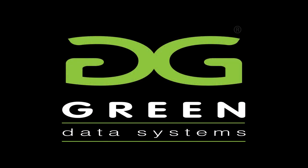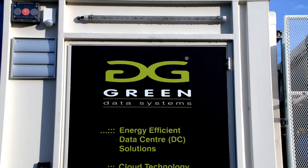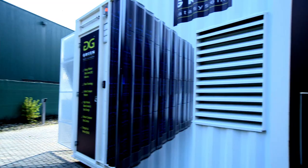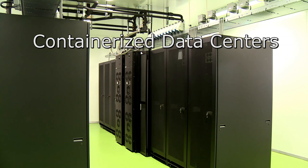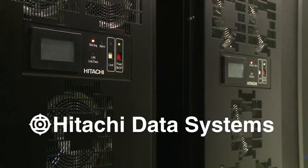Containerized data centers from Green Data Systems, powered by Hitachi Data Systems. Today we would like to introduce you to containerized data centers from Green Data Systems, powered by Hitachi Data Systems.